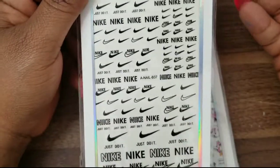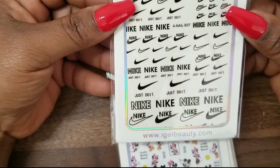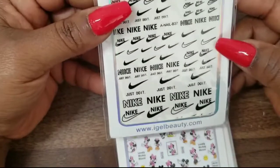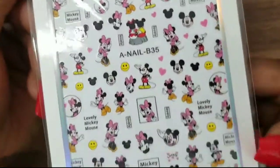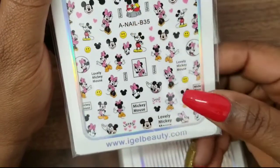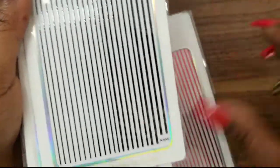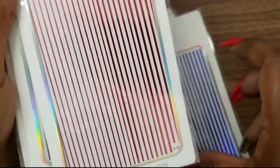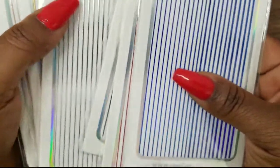I've been seeing name brand stickers and foils everywhere — even stamping plates. I'm not too much into name brands but I do like Nike so I wanted to give it a try, though I'm still not sure. Then I got this one — it looks like it's Mini and Mickey Mouse, which is really cute. I also got a bunch of line stickers: rose gold, gold, silver, black, red, and blue. I have some striping tape but wanted to try these stickers and see how they'd work.